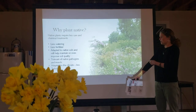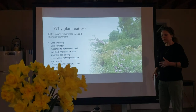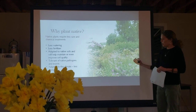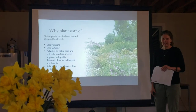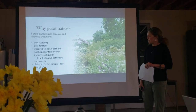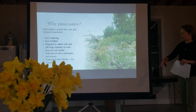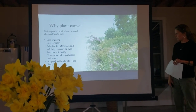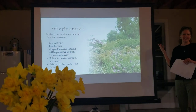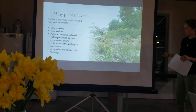So why plant native? Natives are adapted to our climate — less watering, they can tolerate drought and heavy rain. They need less fertilizer, they're adapted to our soils and can even help improve soil quality. They're tolerant of native pathogens — they're used to this area so they can tolerate the bacteria, fungi, and viruses here. There's less babying: no heavy pruning, they last through winter just fine. In winter, native plants often have beautiful skeletal remnants — gorgeous seed pods you can use for fall arrangements.